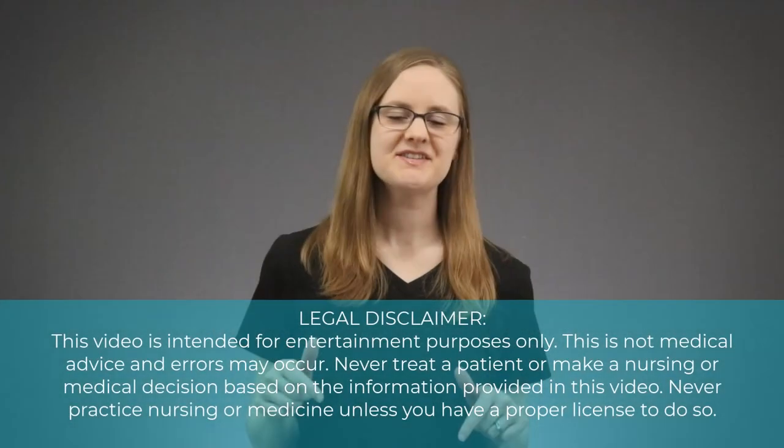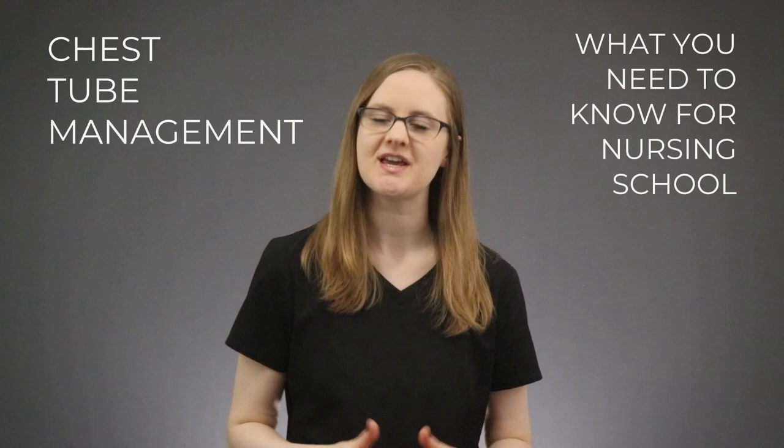In this video, I'm going to give you 4 vital things you need to know about chest tubes in nursing school. You've got to know these things because they will probably show up on your exam somewhere, and you definitely need to know them for clinicals.